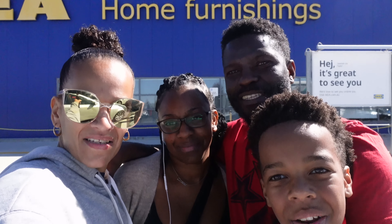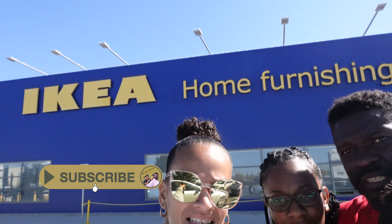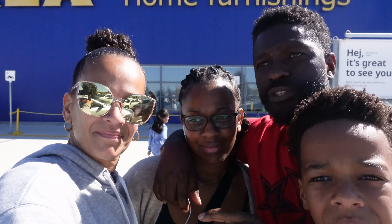Hey guys, welcome back to the channel. For those of you who are new around here, that's my wife Ruth. I'm Ahmed, that's our daughter Saffron and our son Jinaid. We're the Jalloh family. On today's adventure: furniture in IKEA, essentials in Costco, and to see what's new in the outlet center. Stick around and you'll see what we get at the end of this video.